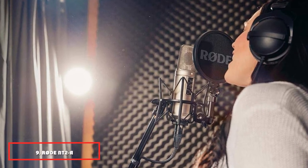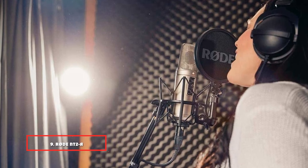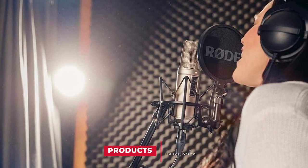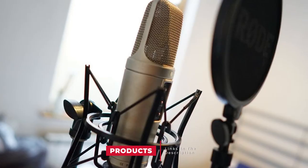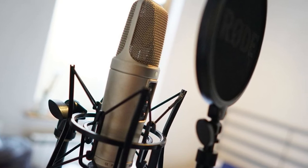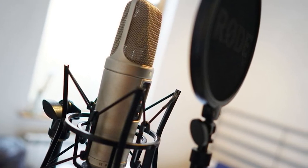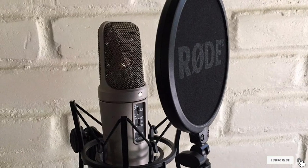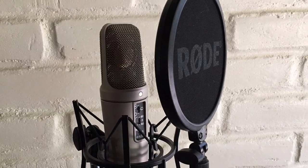At number 9, we have the Rode NT2A. It is a large diaphragm condenser microphone that features three pickup patterns: cardioid, omnidirectional, and figure-8, making it highly versatile and great for detailed audio work. Made in Australia, the product looks and feels really well made — very solid and durable with a nice silver satin finish.